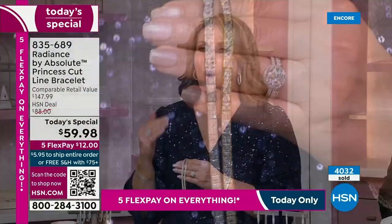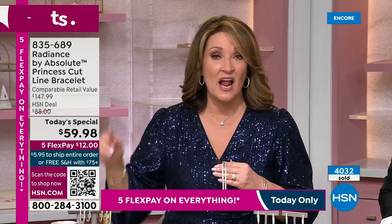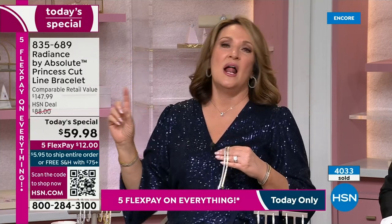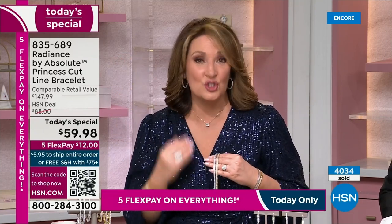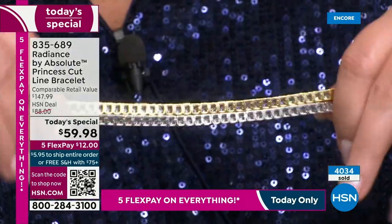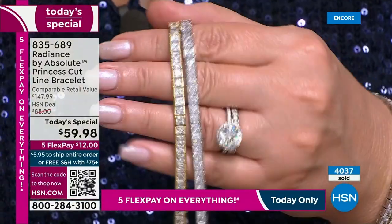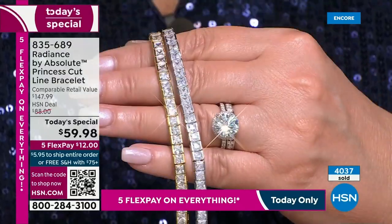Nobody has it even close to our price. We saw it for $130, $150, $179 — and the one we saw for $179 from a famous fashion jewelry designer was in brass, not even solid sterling like this. This is sterling silver — a lot of sterling silver. You can really feel the heft, the weight. It's quality. You will be impressed.